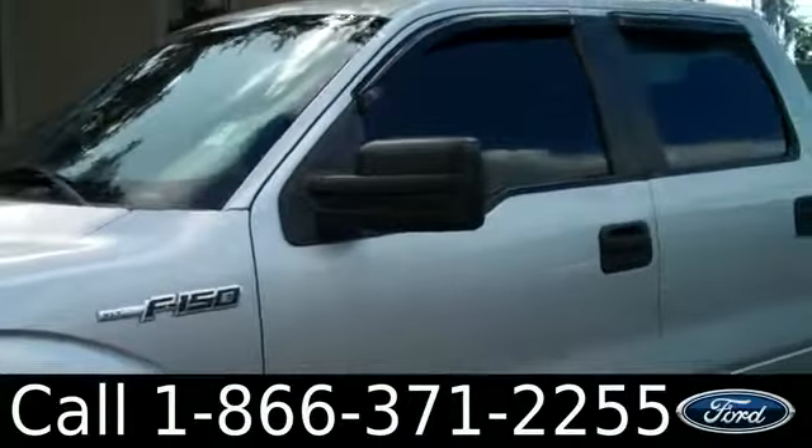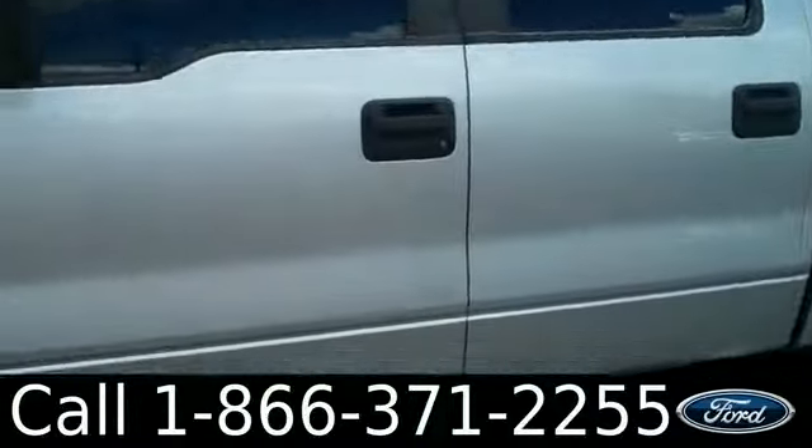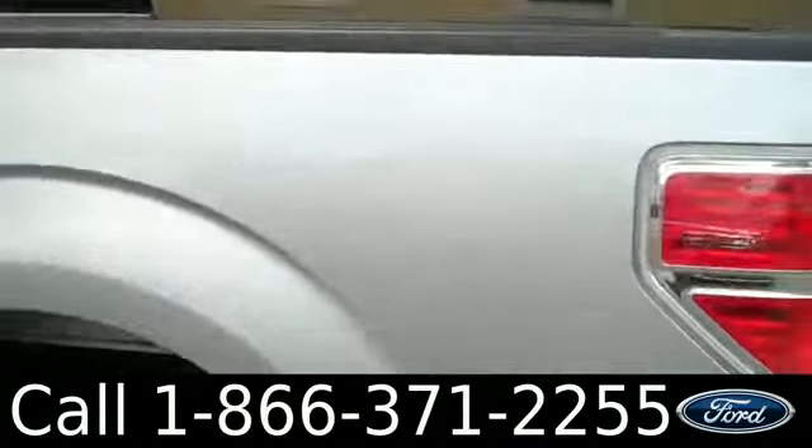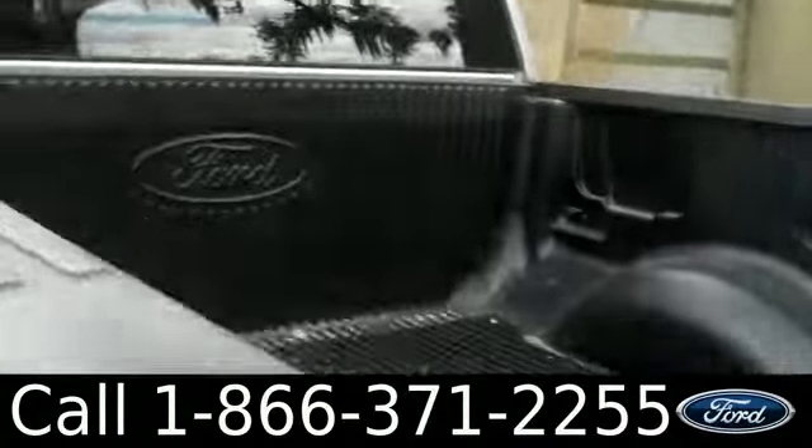Just going to get a quick view of the outside. You have tinted windows, running boards, alloy wheels, and back here you can see the bed liner.